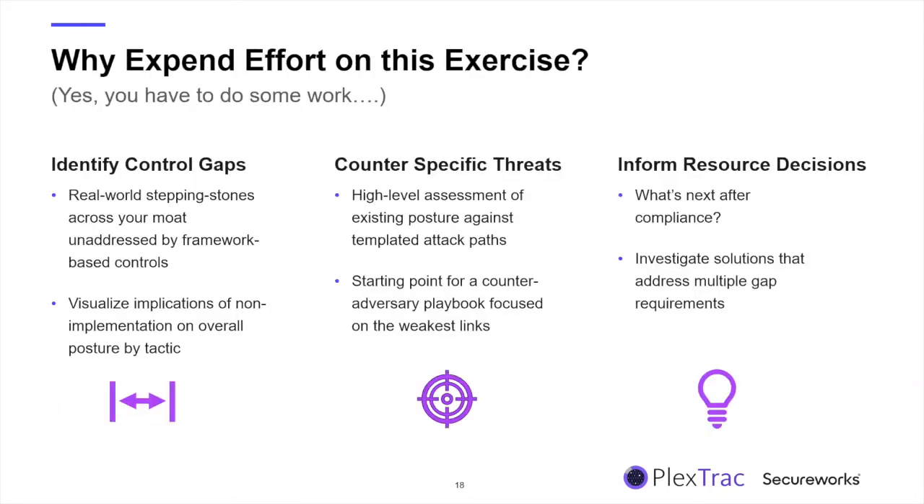There is real work involved in this — it's not something you'll do in an hour. So why expend the effort? Three primary benefits: First, even with a perfect control framework implementation, you're still likely to have attack paths for which you have no mitigation strategies. Nobody has a fully mature implementation of a given control framework, so you'll be able to identify where gaps exist between your paper program and what adversaries are really doing today.